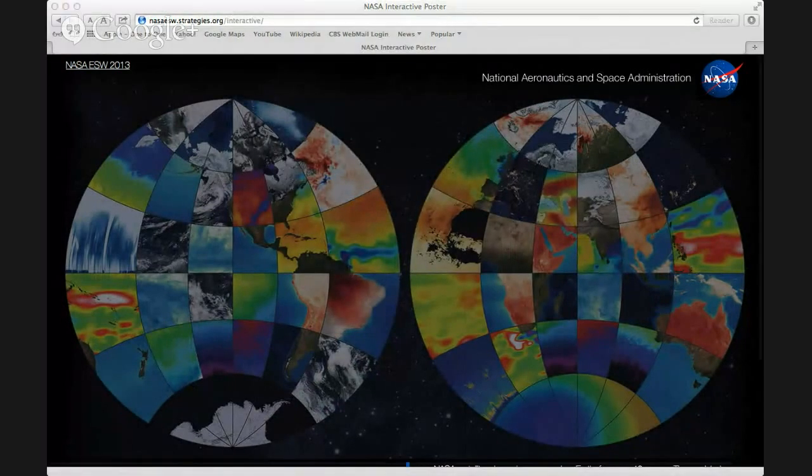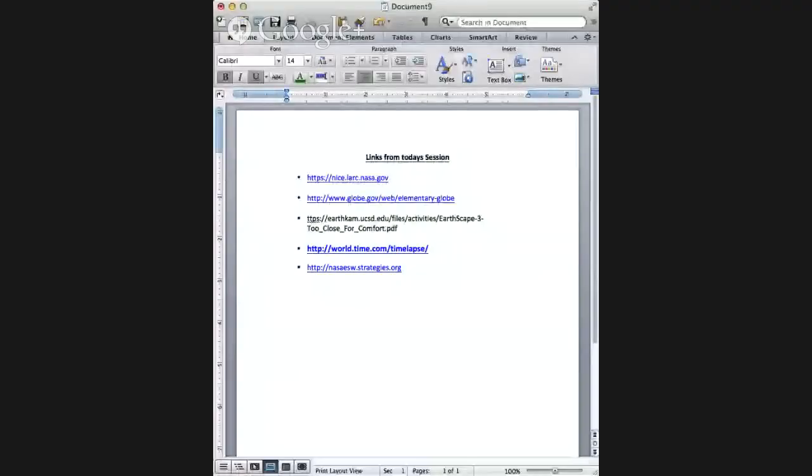Bonnie wrapped up the resource links and asked for any final questions from the sites. She reminded participants that the recording will live on YouTube, so they can go back and get the links from there.